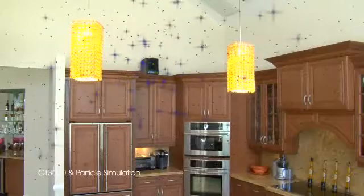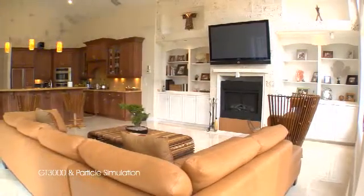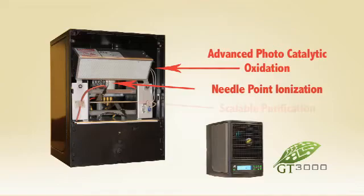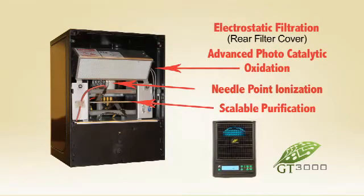The GT3000 effectively removes and destroys these airborne particles at the source and not through filtration. Using an advanced photocatalytic oxidation cell, needlepoint ionization, scalable purification and electrostatic filtration, which is used to keep the machine itself clean.